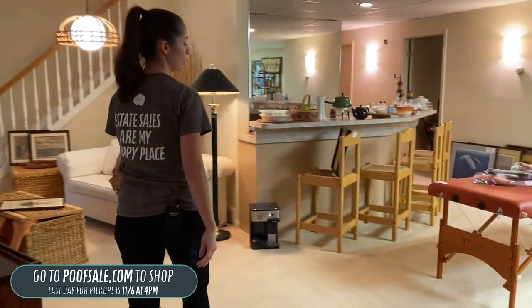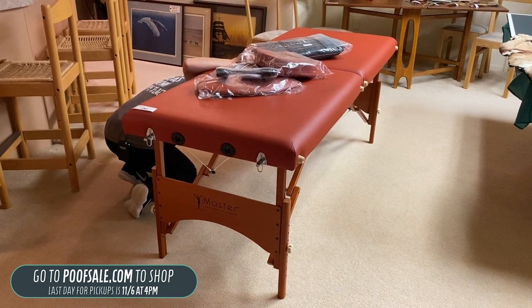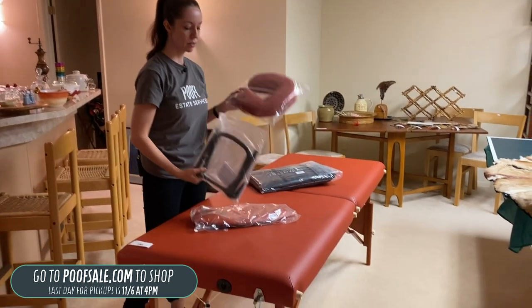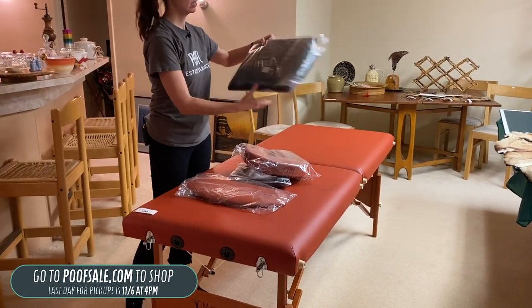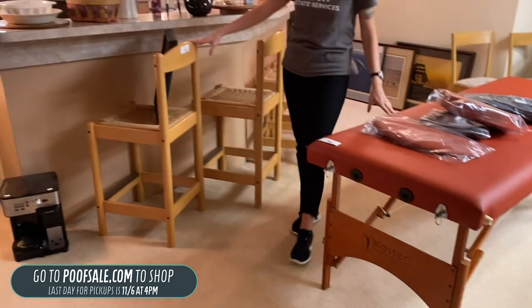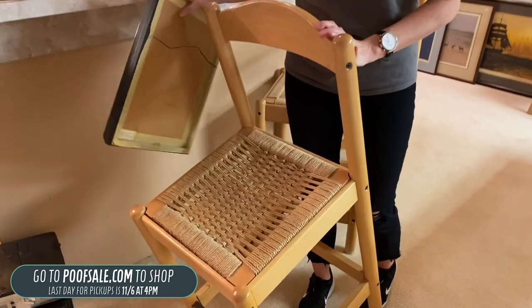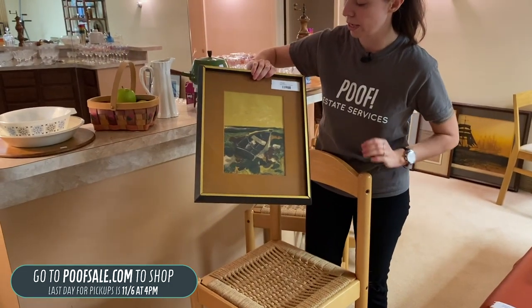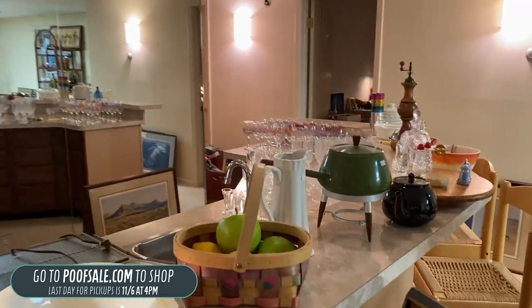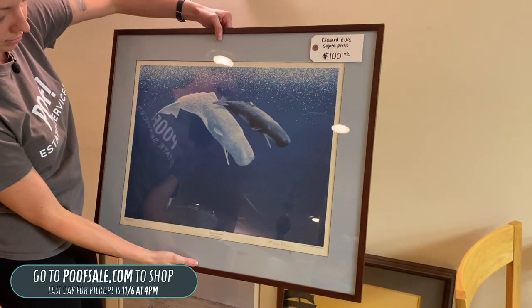We have a Master Massage Equipment Fairlane massage table — 28 inch — with the headrest, armrest, and carrying bag, all for $150. It's a collapsible portable table. We also have beautiful rush seat bar stools listed on poofsale.com, and an Andre Manu lithograph for $75. We have a Richard Ellis signed and numbered whale print for $100.